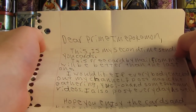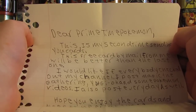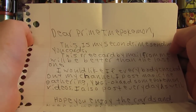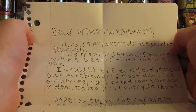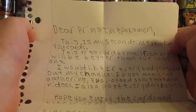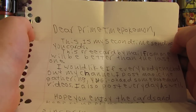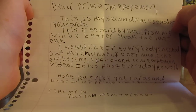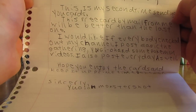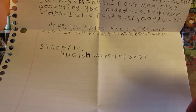So it says: Dear Primetime Pokemon, this is my second time sending you cards. This free cards by mail for me will be better than the last one. I would like if everybody checked out my channel. I post Magic the Gathering, Yu-Gi-Oh!, and some Pokemon videos. I also post videos every day. Hope you enjoy the cards and keep it up, Primetime Pokemon. Sincerely, Yu-Gi-Oh! Monster Shot.